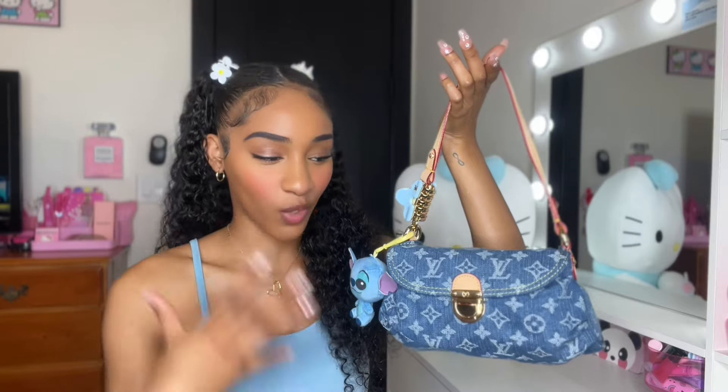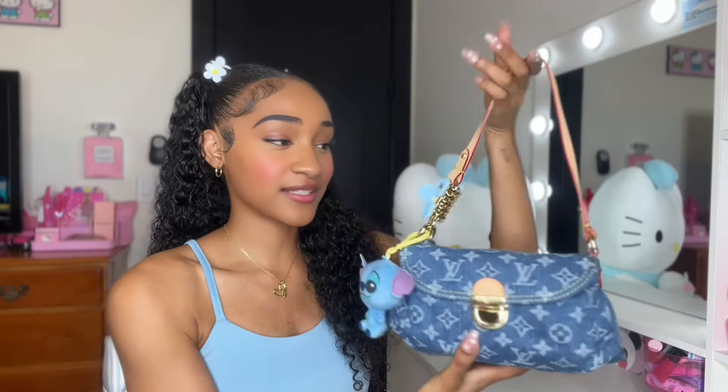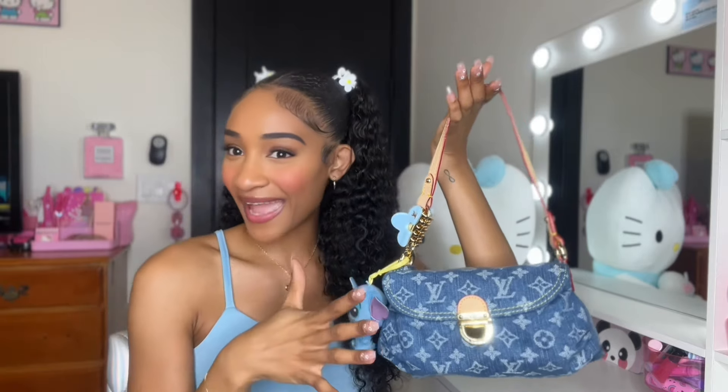This bag is just, I don't even have any words. It's very timeless because it's denim, so I feel like this bag is one of those bags you can wear all season. I love it y'all. This has been my go-to bag. It looks small but it actually holds a decent amount of stuff, which is great. I'm going to show y'all what I'm currently carrying but let me give you guys a closer look at this bag.